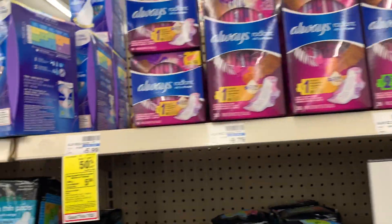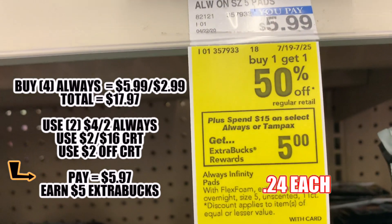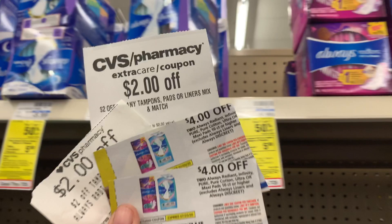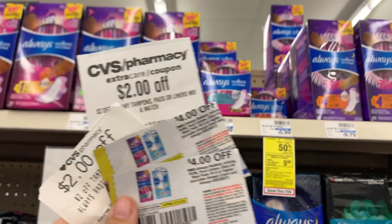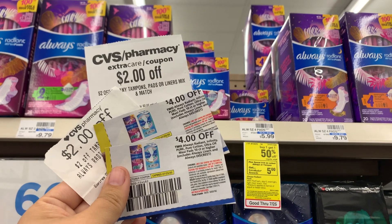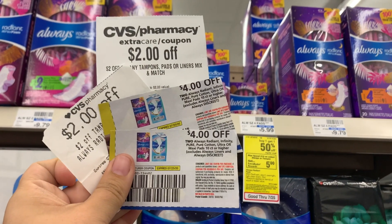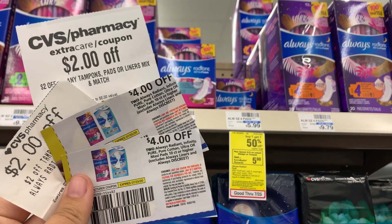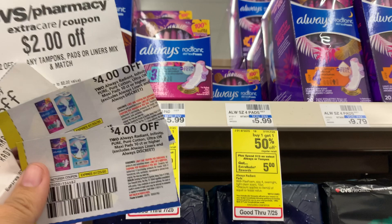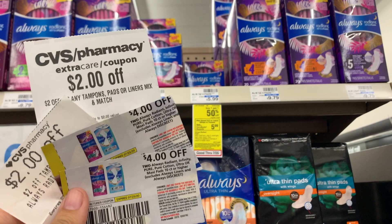Here is the last deal for me this week. We are going to be getting four Always pads. They are on sale buy one get one fifty percent off. When we spend fifteen dollars we're going to get back five extra bucks. Our total is going to be $17.97 when we buy four. We're going to use two of the four dollar off two Always pads, a two dollar off sixteen pads CRT, and a two dollar off Always pads CRT. We're going to pay $5.97 and get back five in extra bucks, making it 24 cents each.